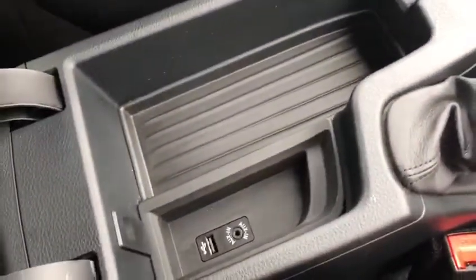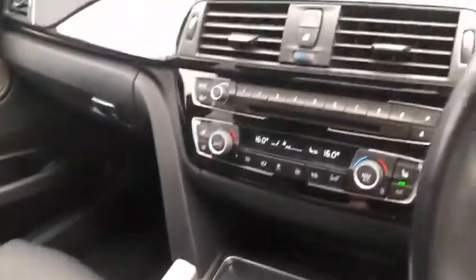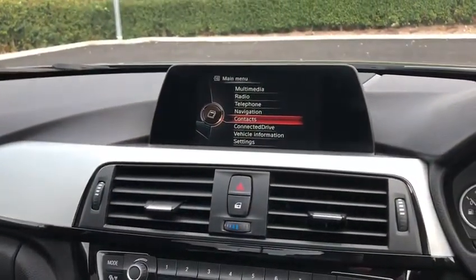Moving down, we've got USB and AUX so you can connect your phone and have Apple CarPlay, Android Auto, things like that — or you can also just use it to play your own music. Going back onto the menu, you can get your contacts on so you can legally call people at any time.